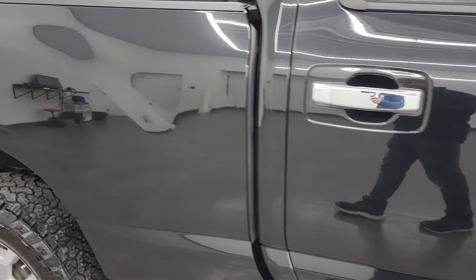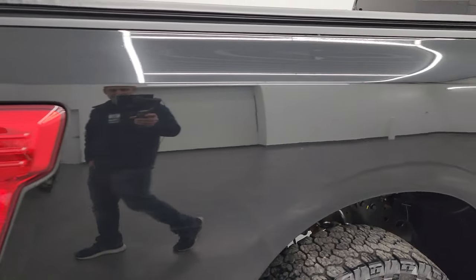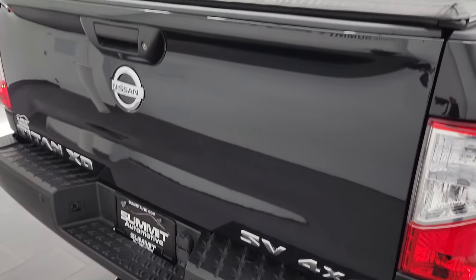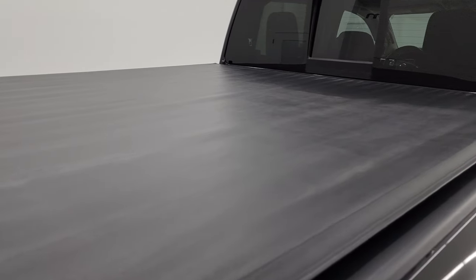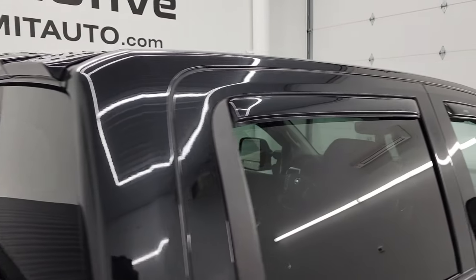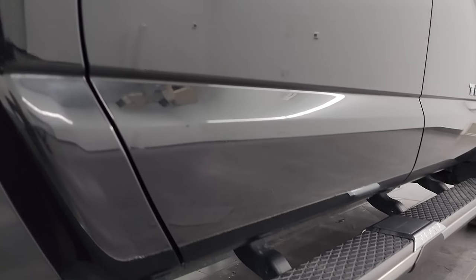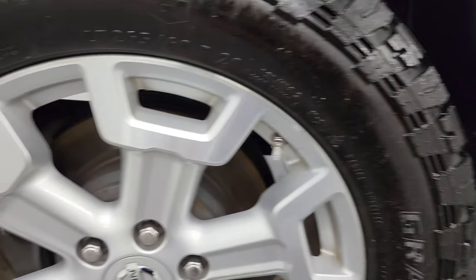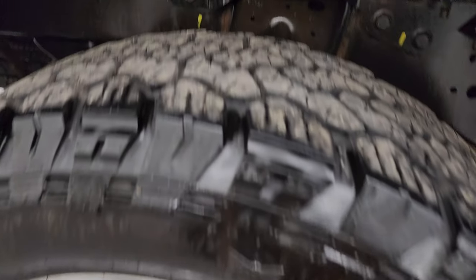I take these HD videos so that if you are far away, or even if you're close by but you just cannot make the trip, you can still see the truck, hear the truck, and gain confidence in the vehicle before you get here — so when you do arrive, there are no surprises and you can make a smart and informed buying decision. If this video helps you make that buying decision, let your salesman know that you saw the video, that it was helpful, and that Brett sent you. The back wheels are in excellent shape and the back tires have just as much tread as the front tires, maybe even a hair more.